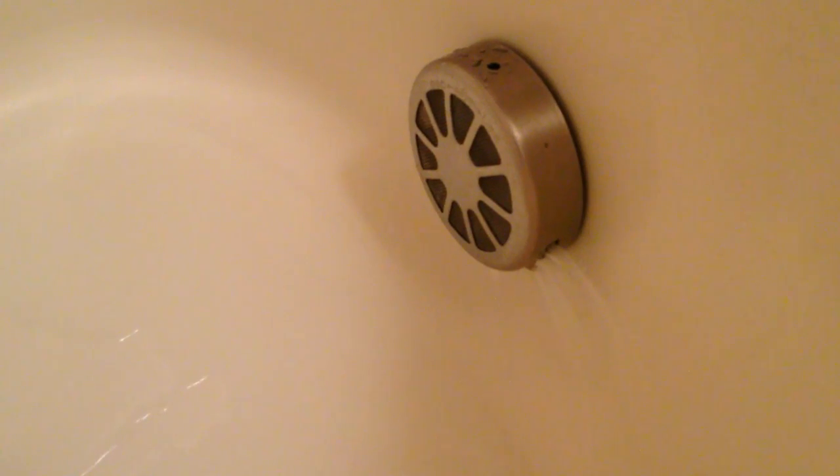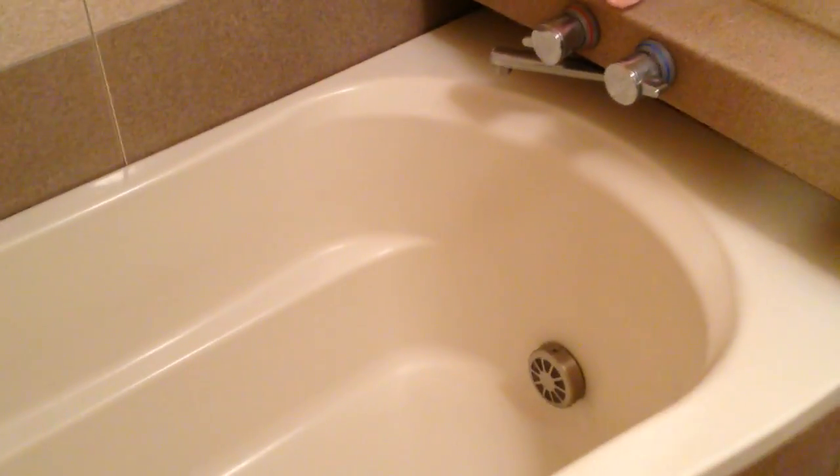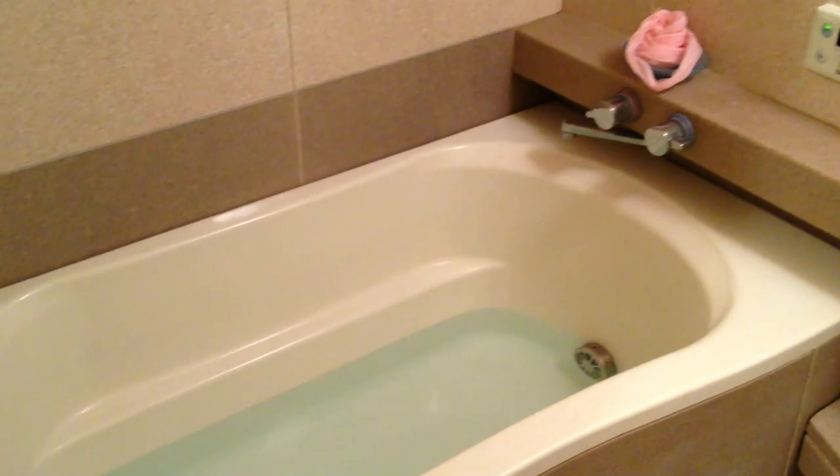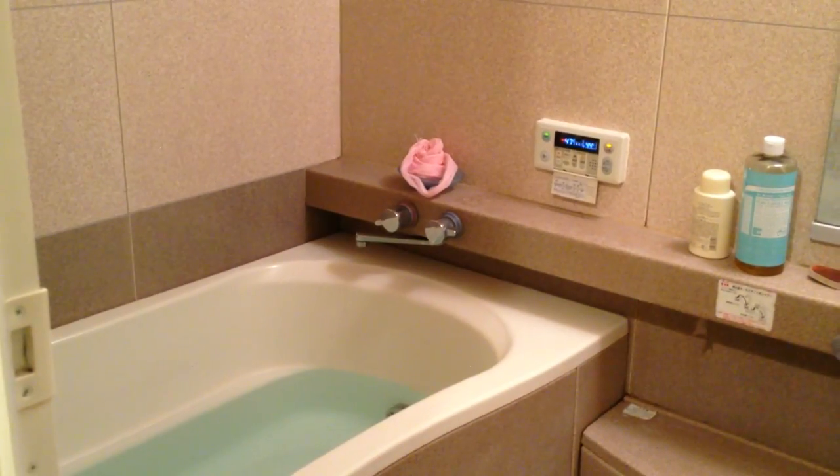As you can see, you can set the temperature digitally here. And not only will it set the temperature, but it will stay at that temperature and it won't cool off. It'll filter the water in and out, keeping the water one temperature and the water level one level. You don't have to worry about doing anything — you just sit there and relax.